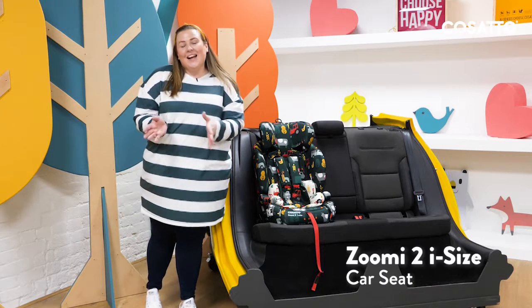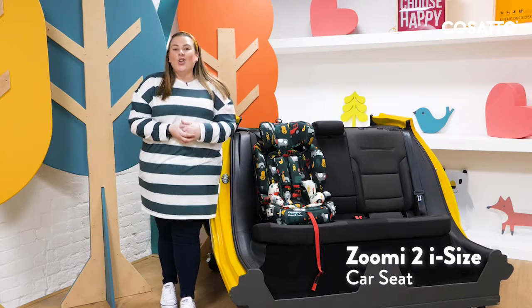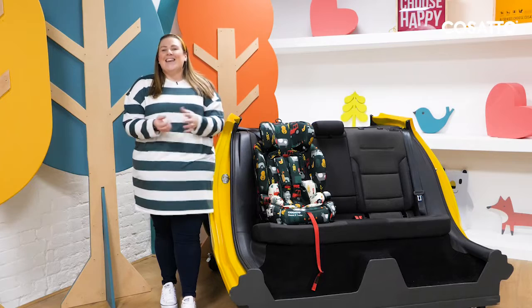Today I'm going to show you the Zoomy 2 i-Size car seat. It's suitable from 76 centimetres all the way through to 150 centimetres. Let's take a closer look.